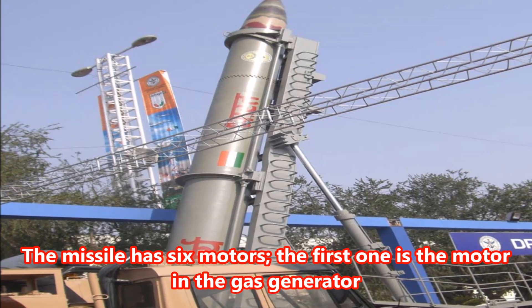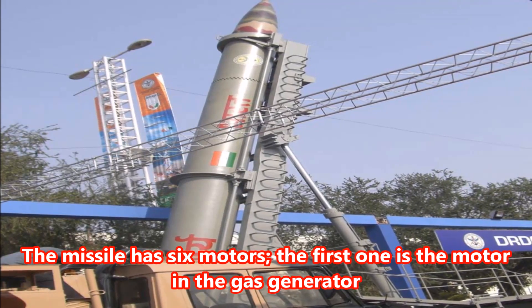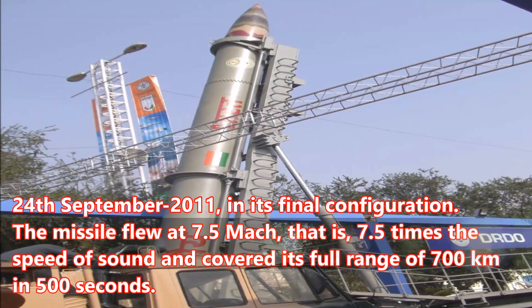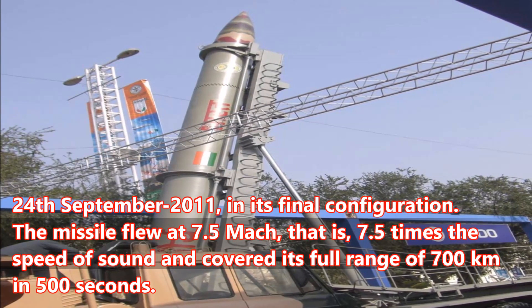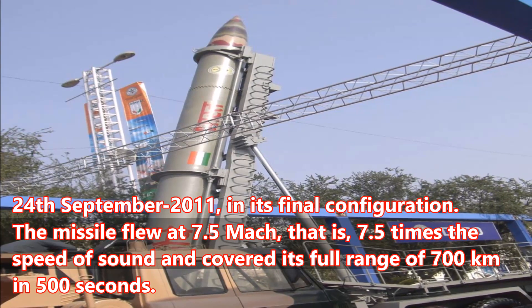The missile has six motors, the first one being the motor in the gas generator. On 24 September 2011, in its final configuration, the missile flew at Mach 7.5 — that is, 7.5 times the speed of sound — and covered its full range of 700 kilometers in 500 seconds.